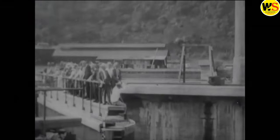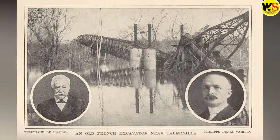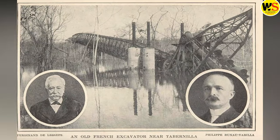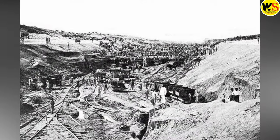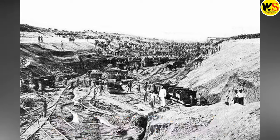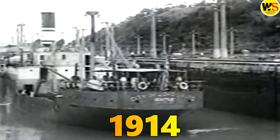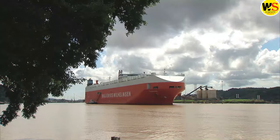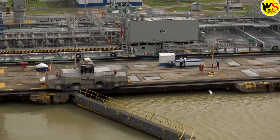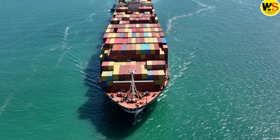The canal was built after decades of trial and error, ambition and failure, and perseverance and sacrifice. The first attempt by the French engineer Ferdinand de Lesseps failed in 1889 after 10 years of work and the death of more than 20,000 people. The second attempt by the United States succeeded in 1914 after overcoming the difficulties of the terrain, the climate, and the diseases. The canal has been operating for more than a century, serving as a vital link for global trade and commerce.